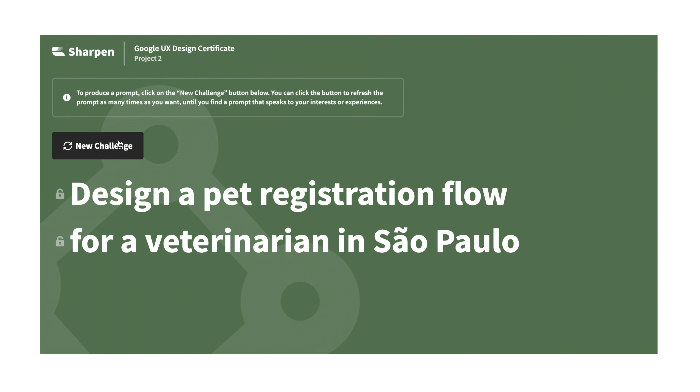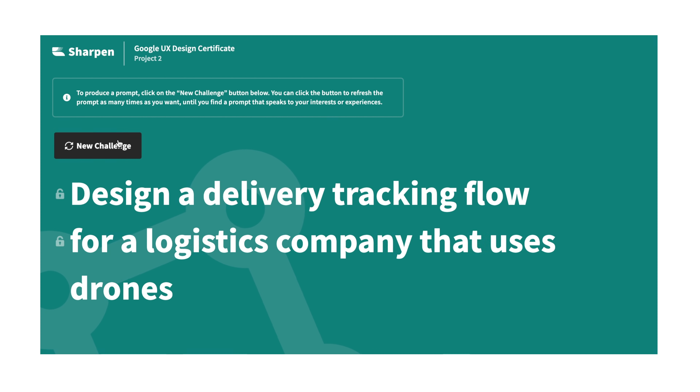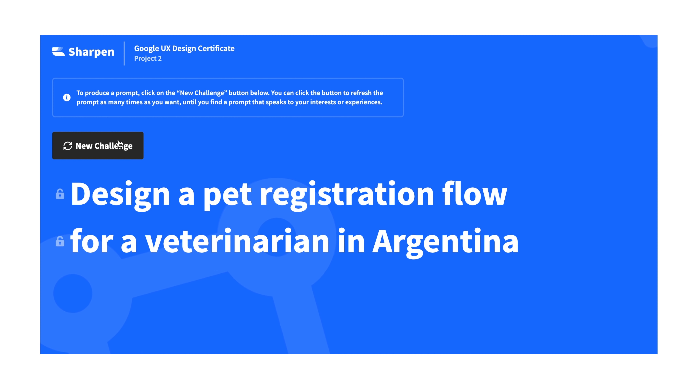Something else I didn't like was the prompt-choosing tool. It was actually a cool tool but it wasn't very helpful for me because a lot of the prompts were things I had no idea how to design based on my life experience. For example, 'design a wedding organization app' — and I'd just graduated from university, just got a boyfriend, had no wedding experience. You can always refresh the prompt to see something new, but everything felt not very applicable to me. I managed to get an idea from a prompt and choose something similar, but that was a drawback.